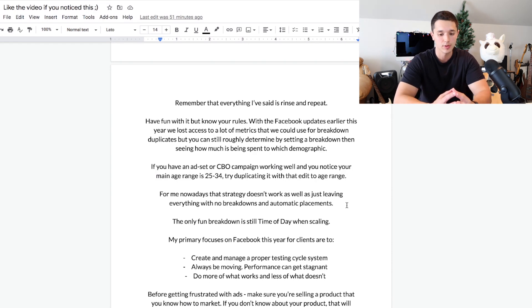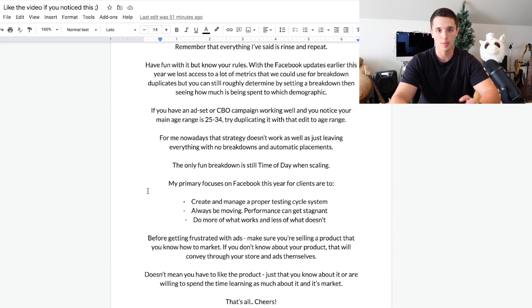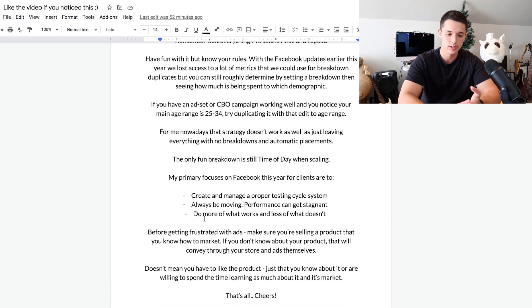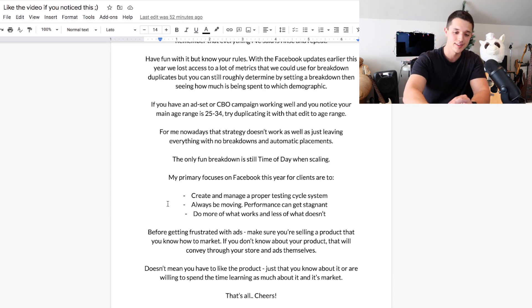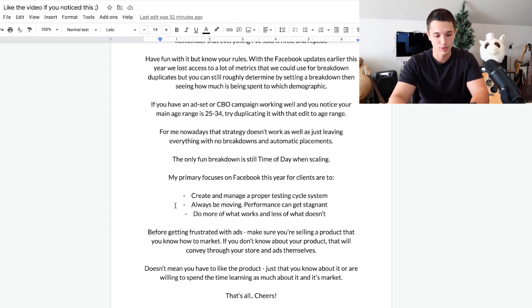My primary focuses this year in 2022 are three things: one, creating and managing a proper testing cycle — always testing new creatives and new copy; two, always be moving — performance can get stagnant, and I notice that the more time you spend in the Facebook Ads Manager, the more success it tends to give you; and three, do more of what works and less of what doesn't. Pretty self-explanatory.